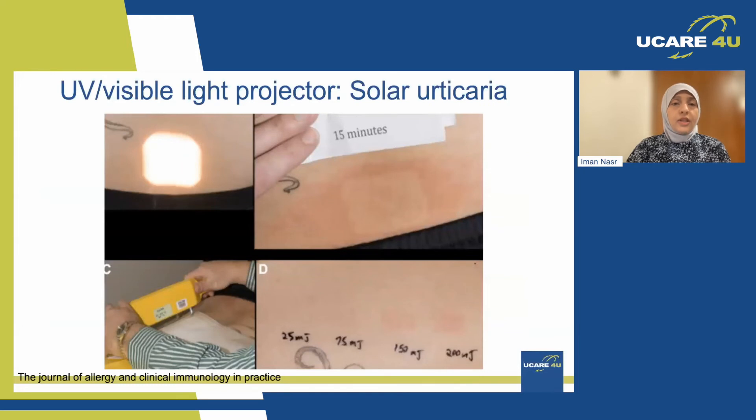For solar urticaria, a UV and visible light projector projects certain wavelengths on the skin. After 15 minutes, we read the test and look at which wavelength the patient reacts to or develops symptoms at.